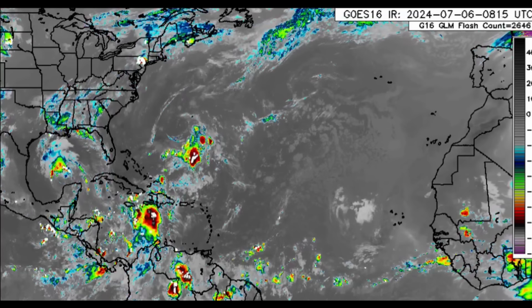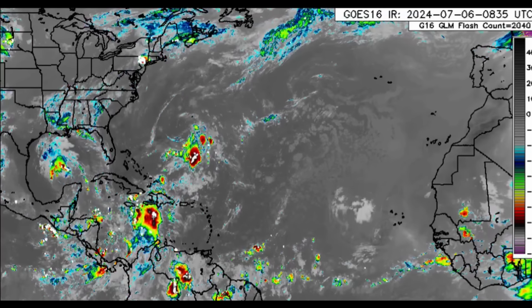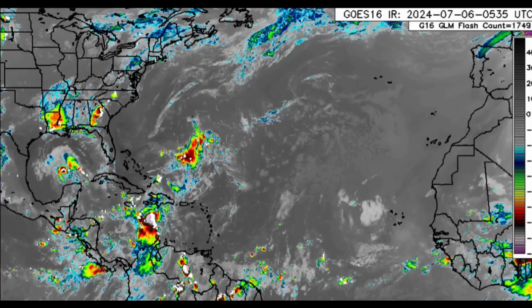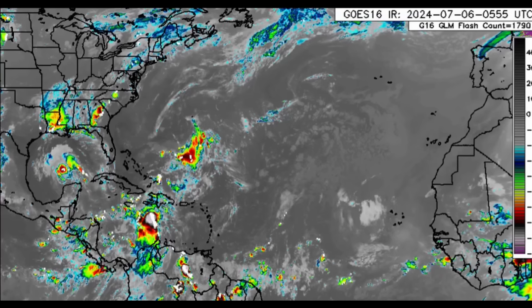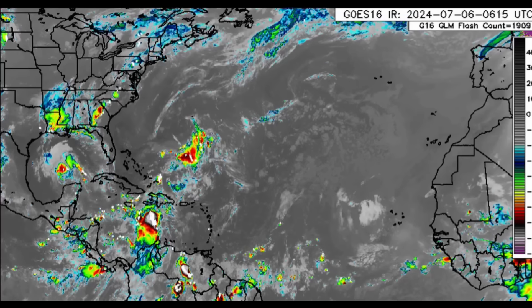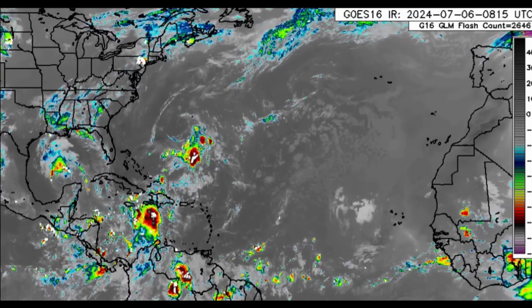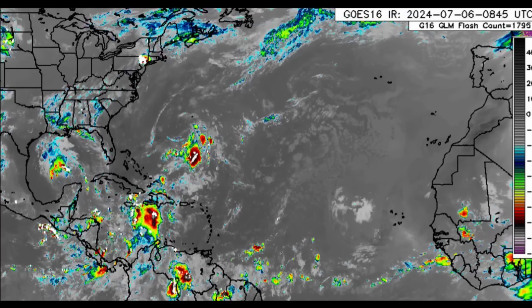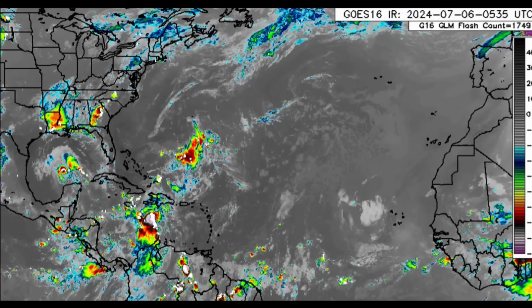Hi everyone, welcome to this update video. I hope you're doing good. This morning we're going to be talking about what is going on across the North Atlantic. Fortunately, my area received power last night — it has been such a long wait, but we finally got power back in the wake of Hurricane Beryl, which moved by on Wednesday.